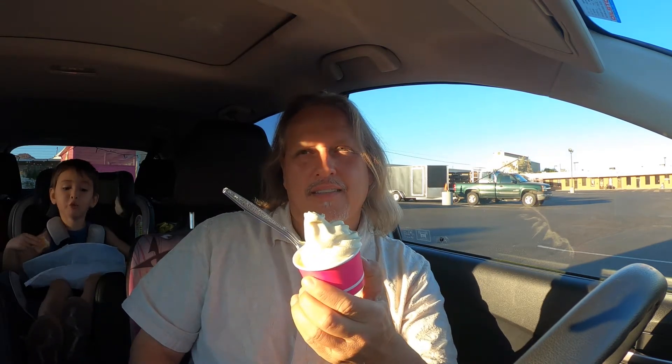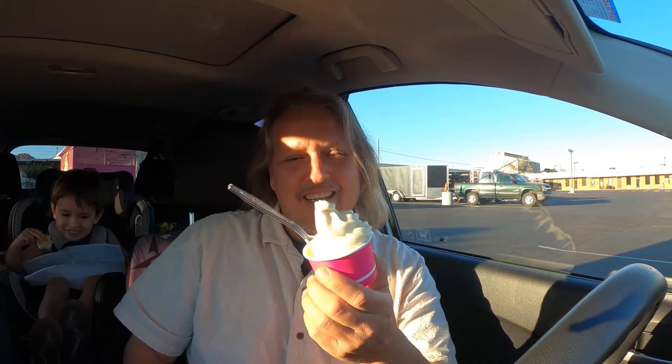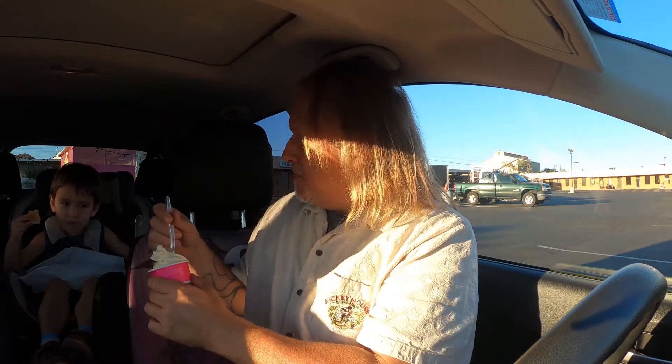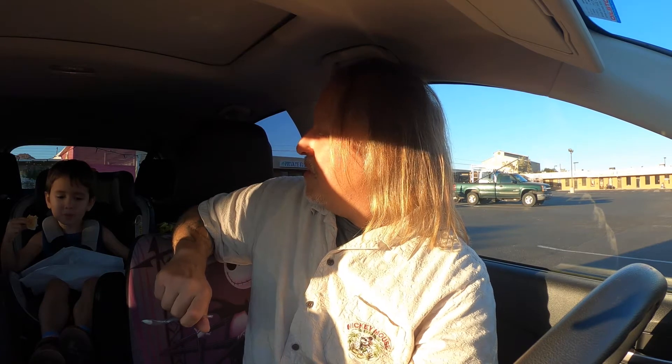It's dessert time at Chili Jilly's. I got a soft serve custard ice cream. This looks delicious — it is delicious. That is making my taste buds dance. It's soft, creamy, and cold on a nice hot day like today. Their chicken is delicious, the ice cream is delicious — I could eat a tub of this. Joey, would you like to sample this? He gives it a thumbs up. It's kid approved.